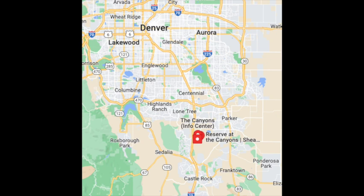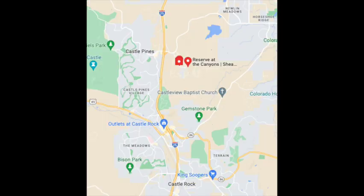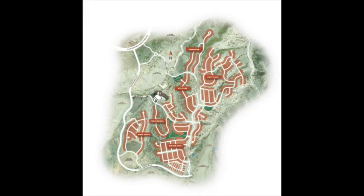A little background and location information on the Canyons. Castle Pines — the City of Castle Pines — is located about 25 minutes south of Denver, just off the I-25 corridor. It's before you get to Castle Rock, but after you get past the E-470 interchange and south of Lone Tree.